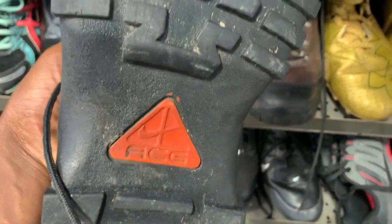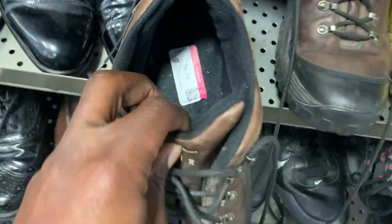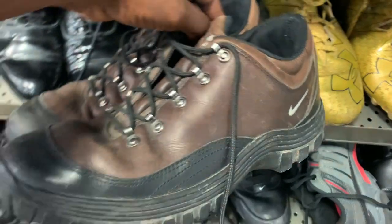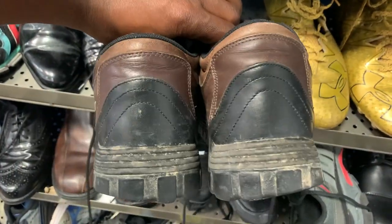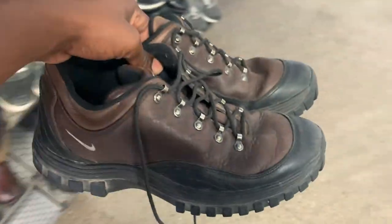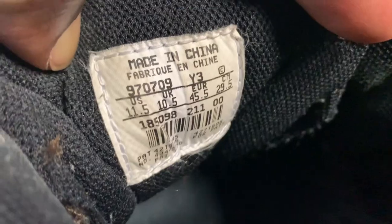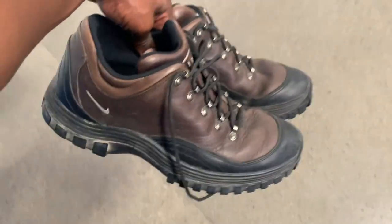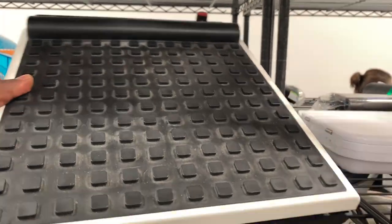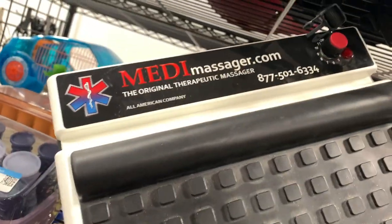Next was a pair of vintage Nike ACG boots — ACG stands for All Conditions Gear — and they always bring in a decent amount of profit. In this condition I might still be able to pull maybe 40 to 60 bucks. They're a size 11 and a half so they might sit for a while, but they're in overall decent and still wearable condition, so I'm going to go ahead and take a chance on that.